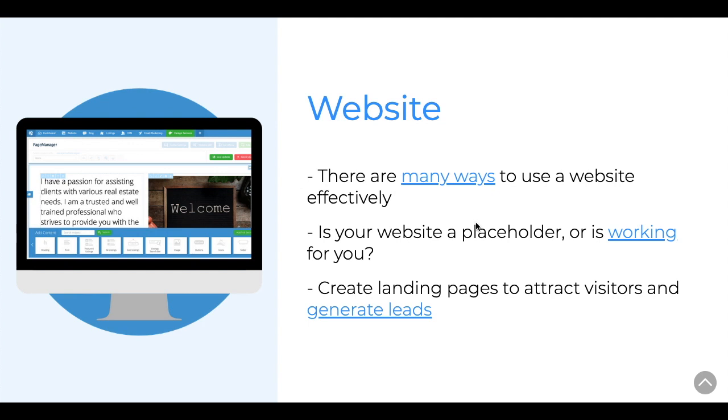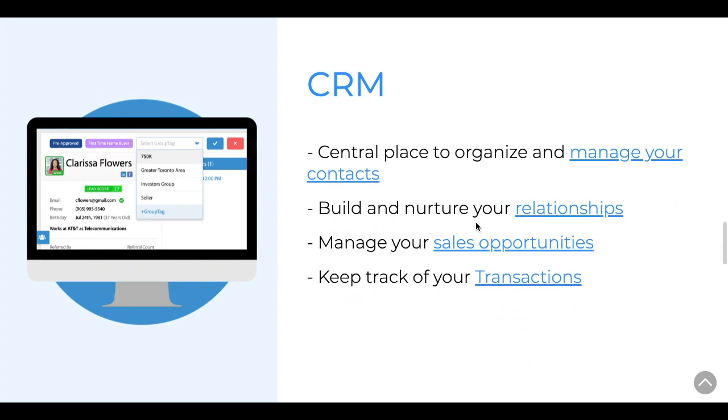When I get into the demo, I'm going to show you one example of how many successful Realtors are using their Web for Realty websites to generate more traffic and get more leads — specifically by building unique landing pages. I'll show you how to build an effective landing page within minutes, how to use that landing page to start generating leads, and how it will then connect to both the CRM and the email marketing.